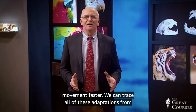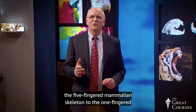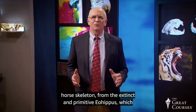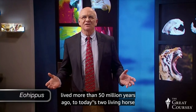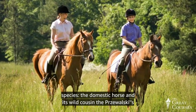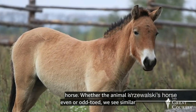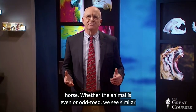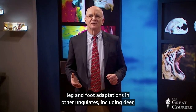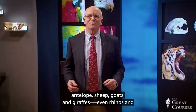We can trace all of these adaptations from the five-fingered mammalian skeleton to the one-fingered horse skeleton, from the extinct and primitive Eohippus, which lived more than 50 million years ago, to today's two living horse species, the domestic horse and its wild cousin, the Przewalski's horse. Whether the animal is even or odd-toed, we see similar leg and foot adaptations in other ungulates, including deer, antelope, sheep, goats, giraffes, even rhinos and elephants.